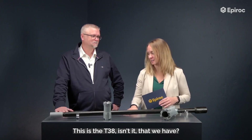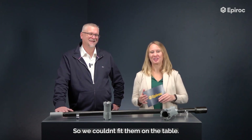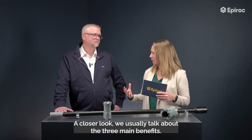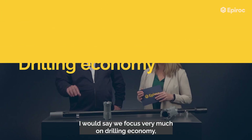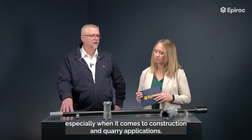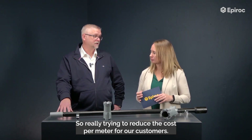This is the T38 isn't it that we have here? Yeah, that's correct. The other one is a bit bigger. When we do A Closer Look we usually talk about the three main benefits. What would you say are the three main benefits with the Greyline drill string? I would say we focus very much on drilling economy, especially when it comes to construction and core applications — really trying to reduce the cost per meter for our customers.